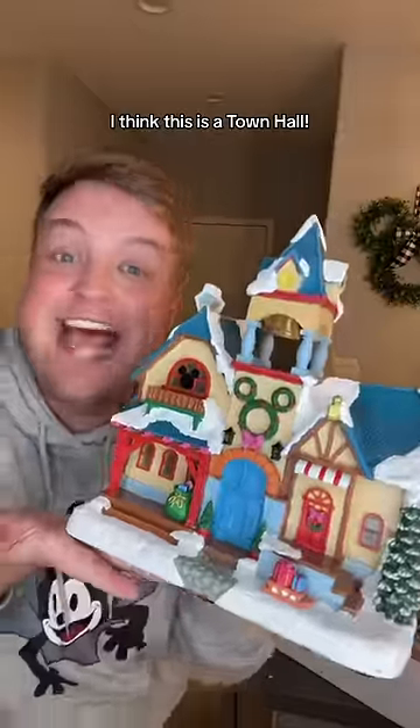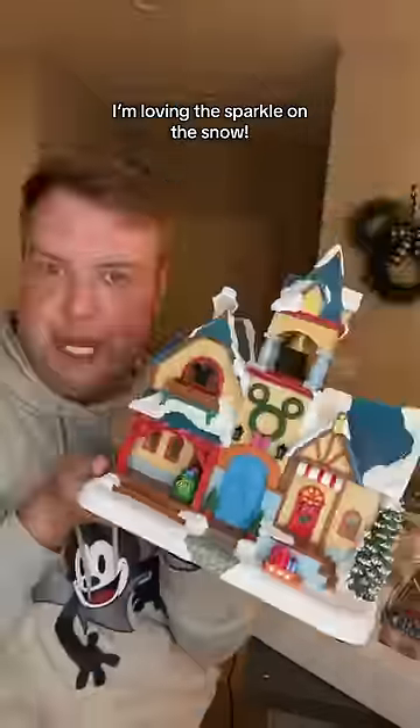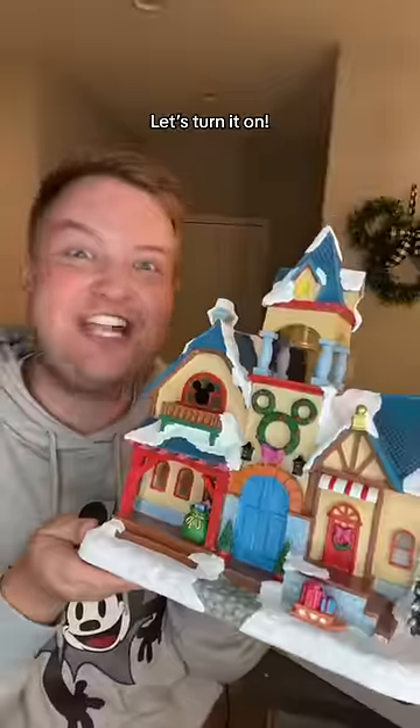First, we have a fence, which you best believe lights up — it's the Mickey heads for me. And then we have some Mickey lamps. I think this is a tan hole with a little bell up top. I'm loving the sparkle on the snow and all the hidden Mickeys as well. Let's turn it on.